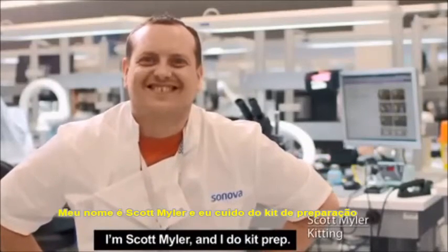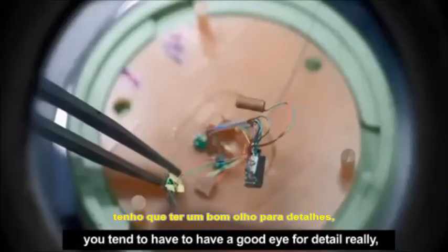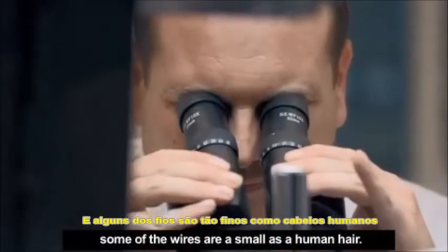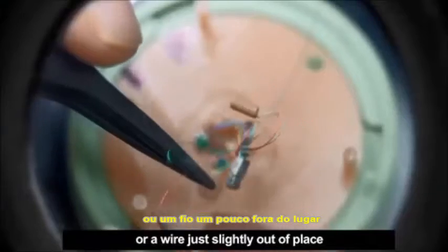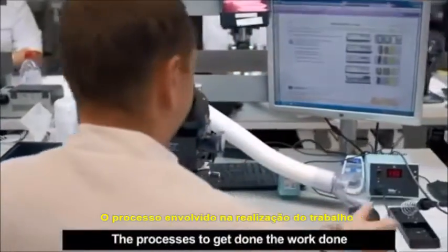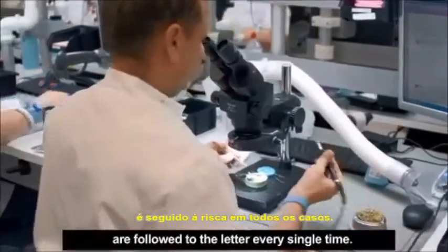I'm Scott Myler and I do kit prep. Dexterity is a big part of my job. You tend to have to have a good eye for detail really. Some of the wires are as small as a human hair. There only has to be out a millimetre on solder or a wire just slightly out of place and it goes straight back through the line. The processes to get the work done are followed to the letter every single time.